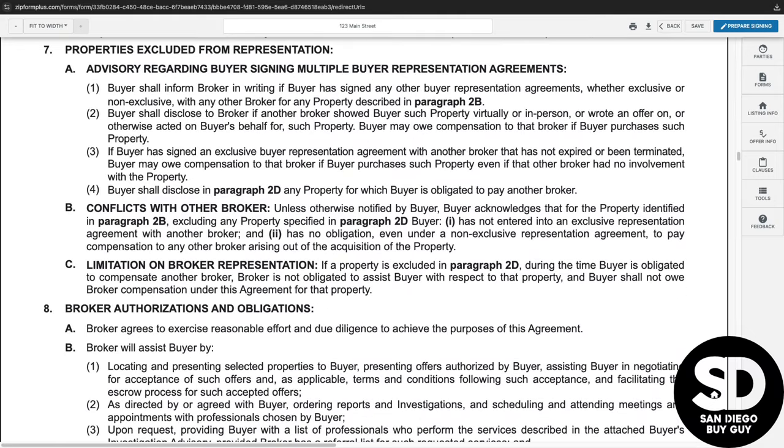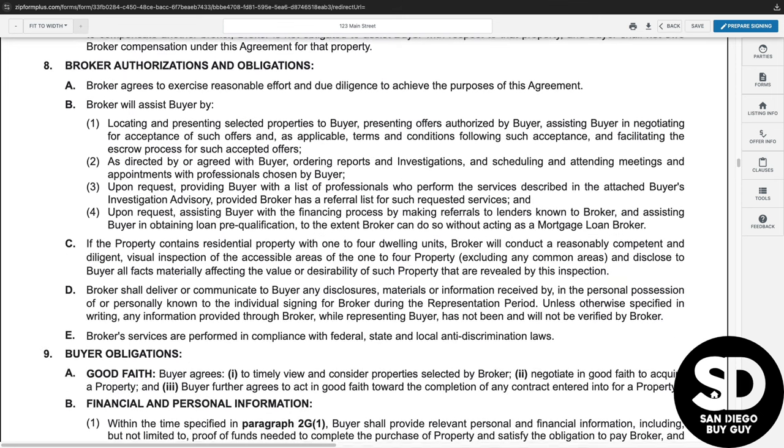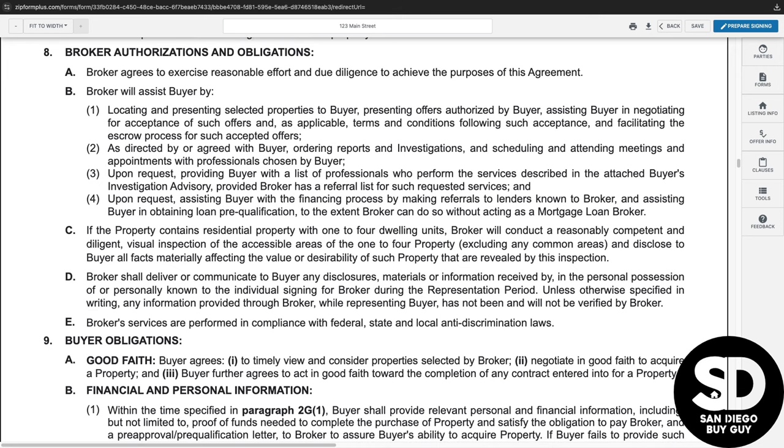On to paragraph seven, which advises the buyer about signing multiple agreements. Paragraph eight states the broker's obligations and how the broker will assist the buyer during the agreement.